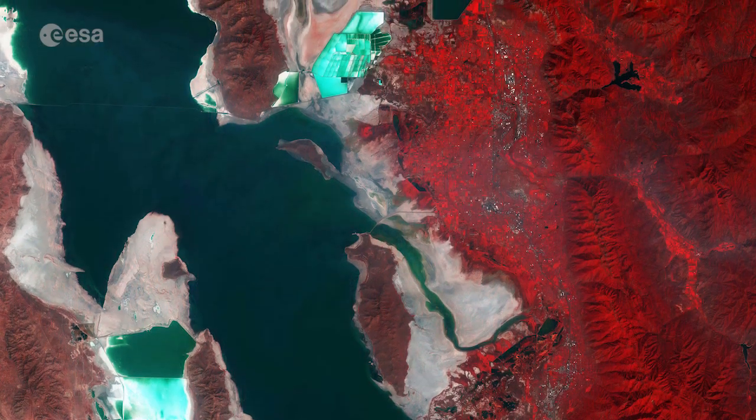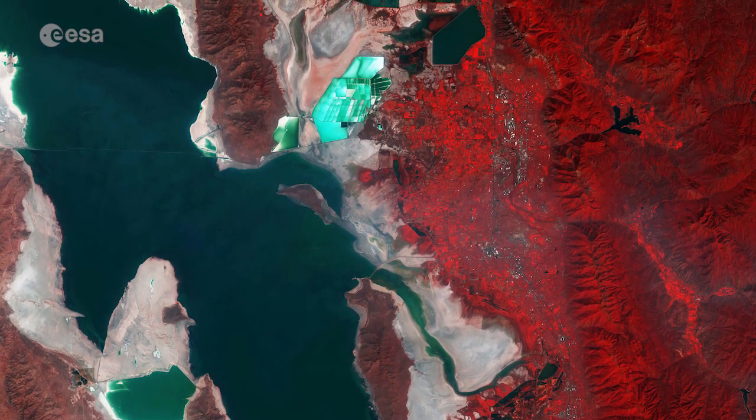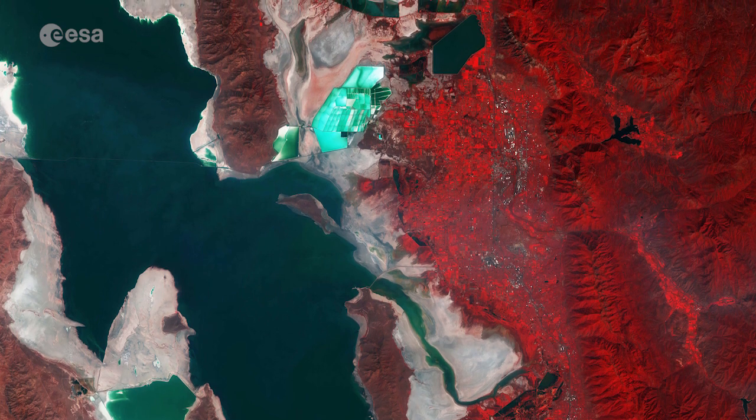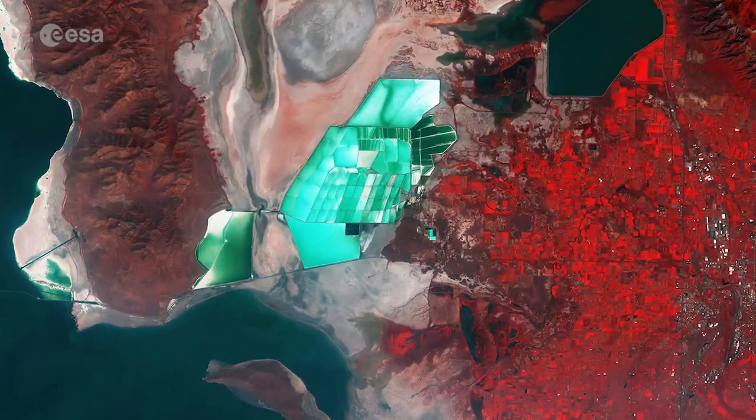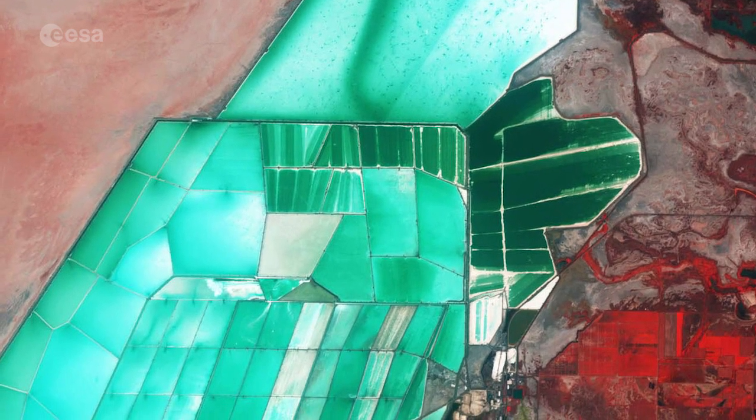The Great Salt Lake, partly visible on the left side of the image, is the largest saltwater lake in the Western Hemisphere. Owing to its shallowness, its size shifts substantially. The lighter blue areas denote solar evaporation ponds at the edges of the lake, which produce salts and brine.